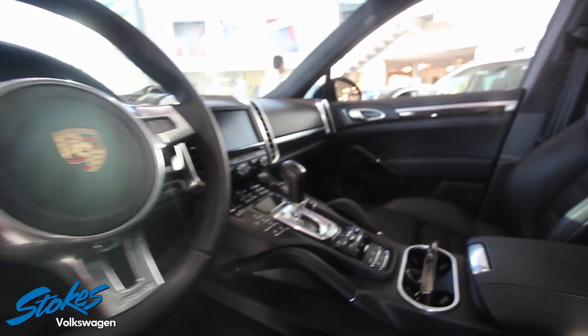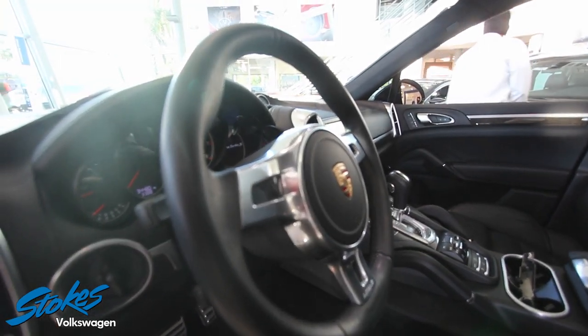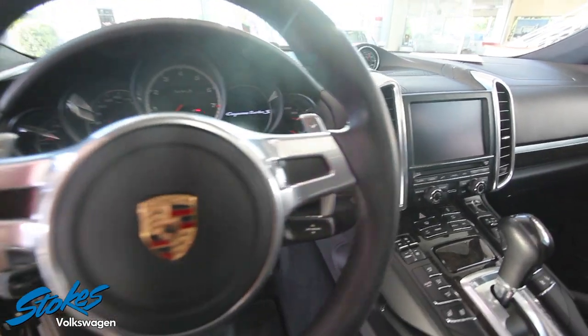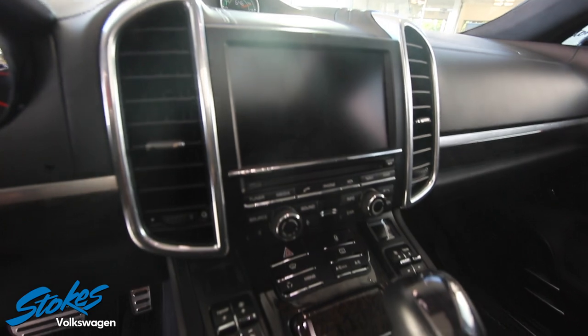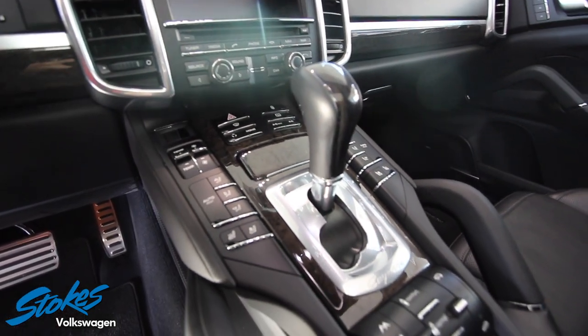Look at this — it looks like the interior of a Boeing 747 jet that you get to drive. Leather wrapped onto the steering wheel with power paddle shifters. Look at the beautiful LCD display screen with the analog clock up top. It screams luxury — fit and finish looking impeccable.